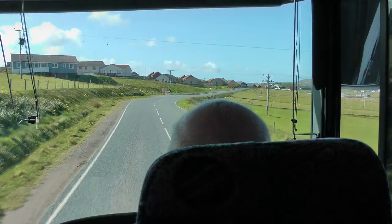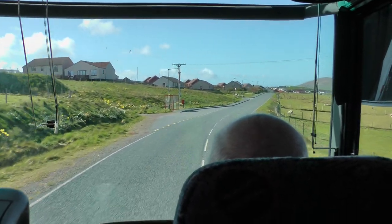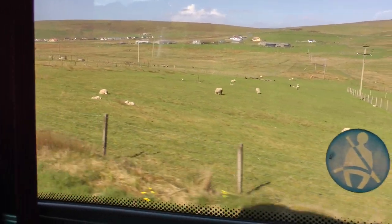And again, it's a very spread-out village — just a long road going through. Lots of sheep here, and little black lambs. Do we see some black lambs?